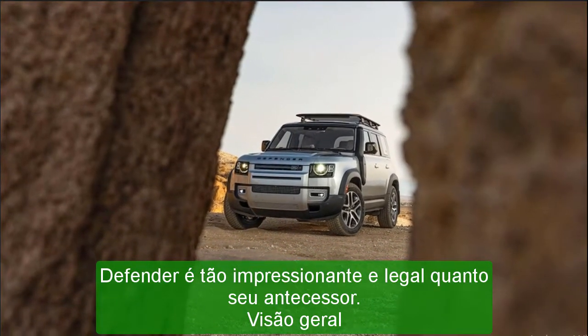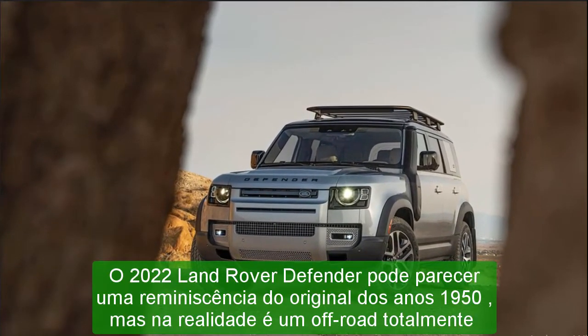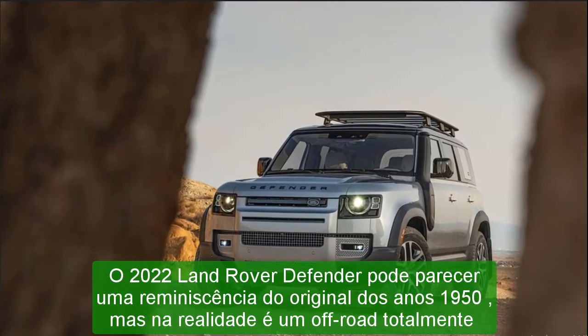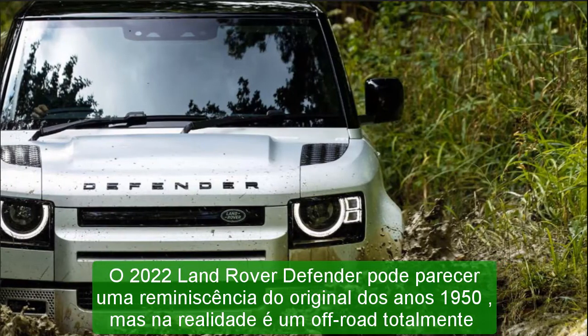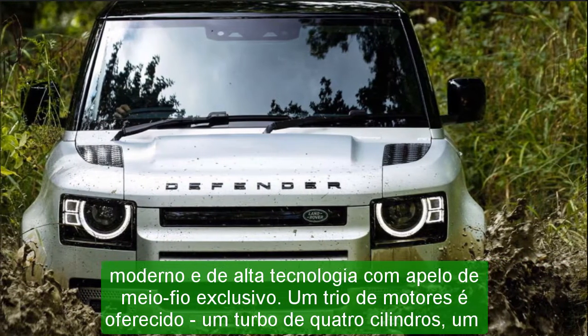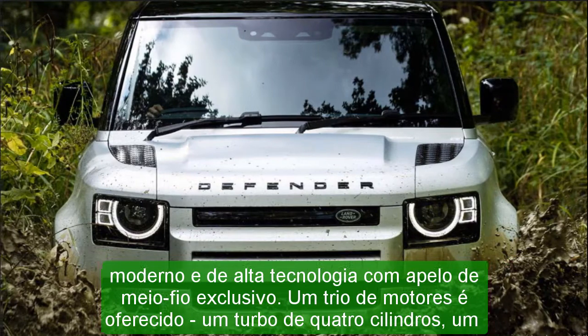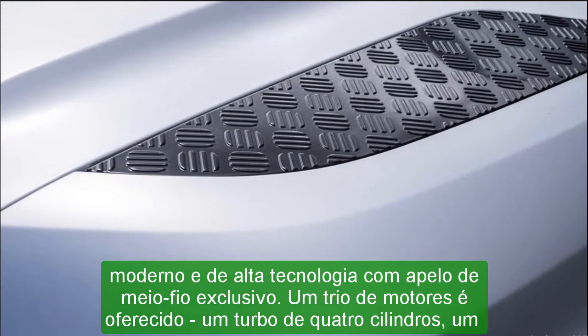The Defender can be had in two-door 90 and four-door 110 body styles, and advanced-duty off-roading equipment is available on all models, including an adjustable air suspension and locking differentials. There aren't many SUVs that are as capable as the Defender, and they mostly come from Land Rover's lineup. Some may consider the Jeep Wrangler a cheaper alternative, but the Defender has it beat when it comes to on-road refinement and available luxury appointments.